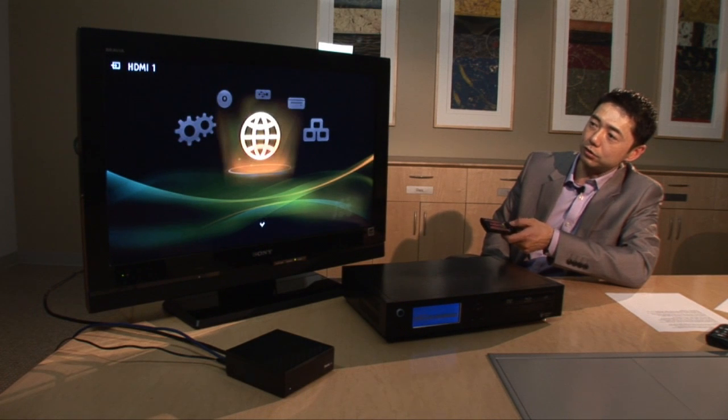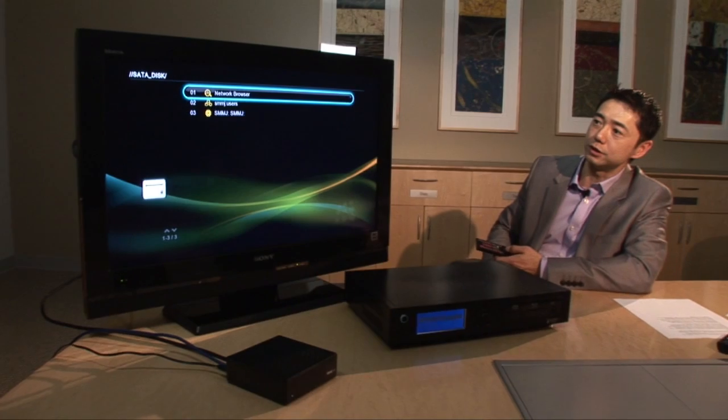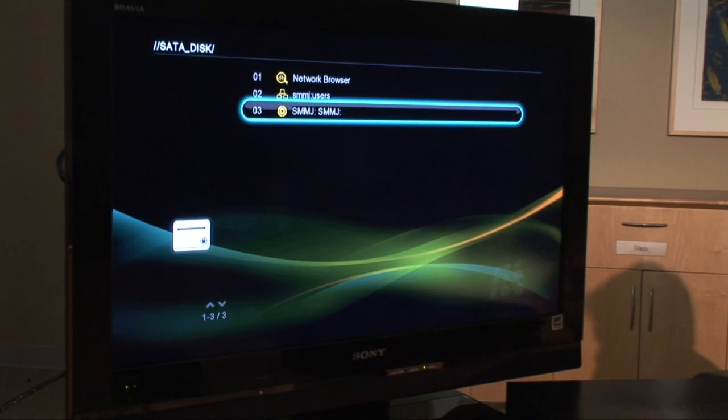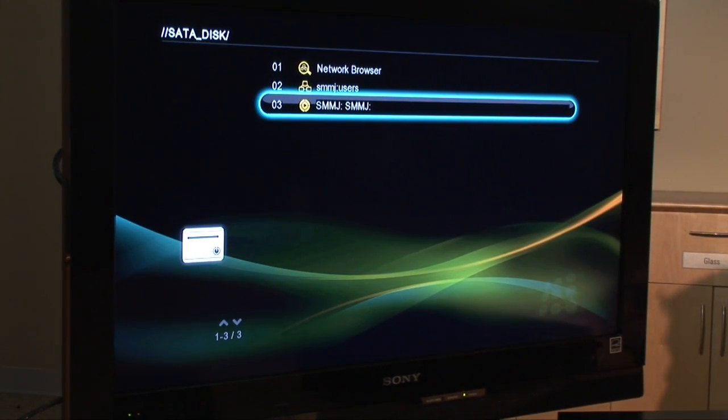For example, I can go online and look at the disks and the PCs that are connected in the home network, so I can see a couple of the PCs that are connected. I can go look inside and view the video contents in there.